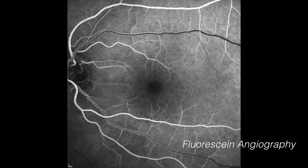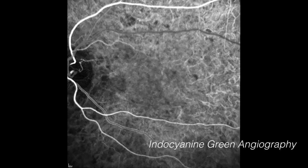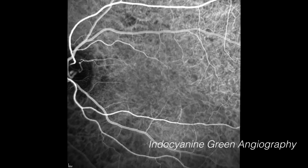Fluorescein angiography, which uses a bright yellow contrast dye, shows the circulation of the retinal vessels, while indocyanine green angiography uses a green-colored dye that highlights the choroid, a layer deeper than the retina. The dye is injected into the arm and a rapid sequence of pictures are taken to view the dye as it flows into the eye. The test only takes a few minutes and provides vital information for the physicians to decide the best course of treatment.